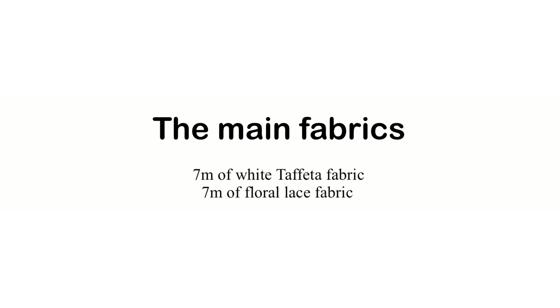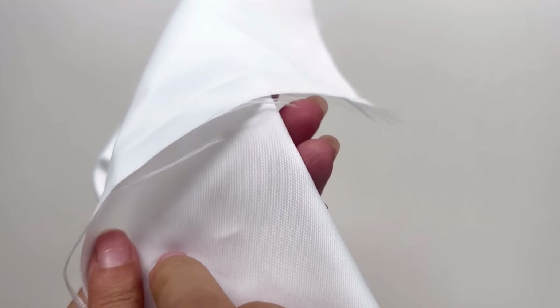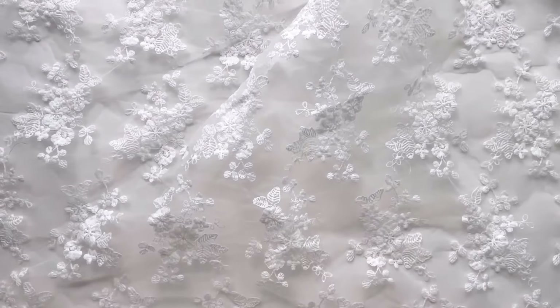Back to our process — the next step is choosing the fabrics. With the design I chose, I can go with a plain white fabric or add a layer. A plain white fabric would look elegant and traditional but also a bit formal, and I don't really want that feeling for my wedding. My wedding theme is a floral garden, so I was thinking of adding a layer of floral lace fabric. This will make my wedding dress look less formal and more suitable for the theme. After visiting all the fabric markets in my city and checking online, my final choices are: the main fabric will be white taffeta with floral lace fabric, the side cutout will use mesh tulle, and the lining will be cotton fabric.